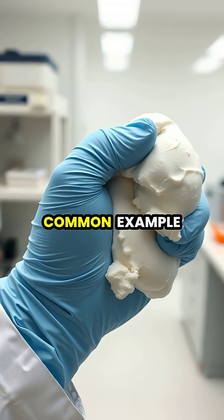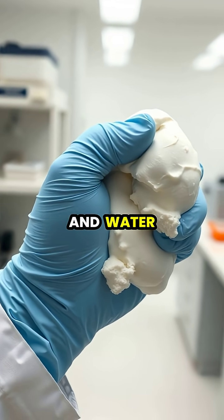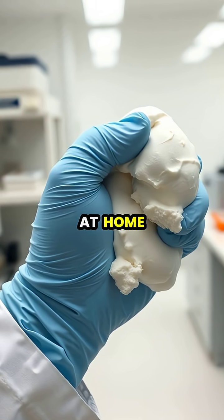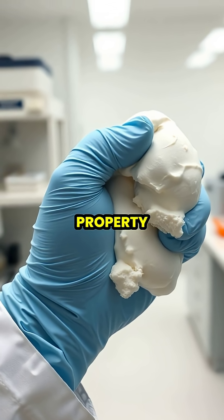The most common example is a simple mixture of cornstarch and water, often called oobleck, which you can easily make at home to experience this strange property.